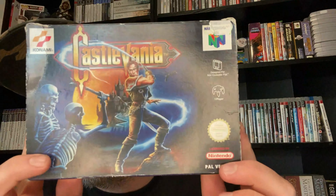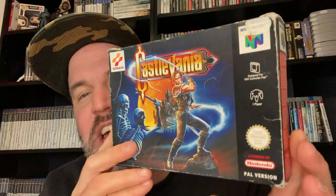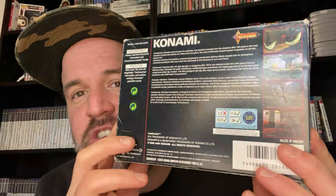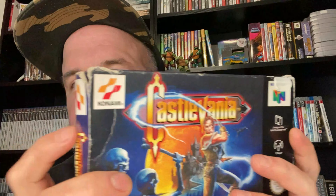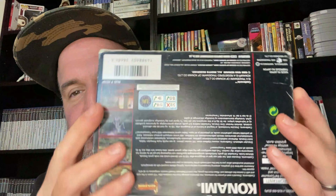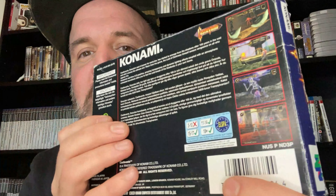The bubble wrap is off and this is what I picked up — Castlevania on the N64. It's CIB, has the original insert, the manual's in there, and the cartridge is in really good condition. The box has some wear and tear, but what do you expect — this thing is over 20 years old. I'm going to get a protective sleeve for it and it's going to look sick on the shelf. I'm absolutely chuffed to bits to add this to the collection.